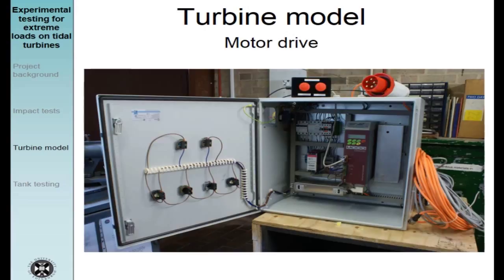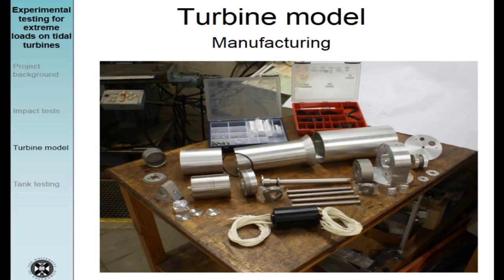Moving on to manufacturing — here is an overview of the different parts before anodizing. Most were made either by the university workshop, by Edmund Designs, or by a local manufacturing company called Pentland Precision Engineering. The blades were made from solid aluminium using CNC machining, done by the local workshop of the School of Engineering. I designed the blade profile using CAD software, passed it to the workshop, and they converted it to G-code input for the CNC mill.